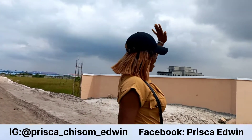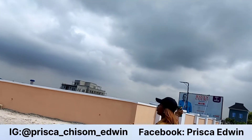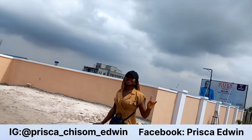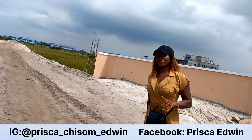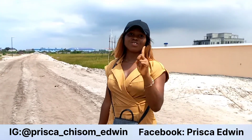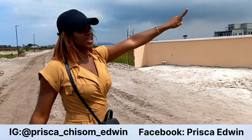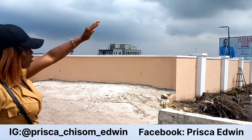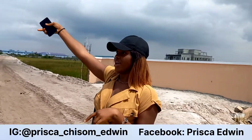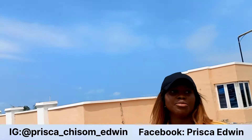Heaven Court is another property I'm introducing to you. It is located in Abijo, Ajah Lagos. This is a buy-and-build estate — it's a fairly new estate. The property is fully gated, left and right, fully gated all around.